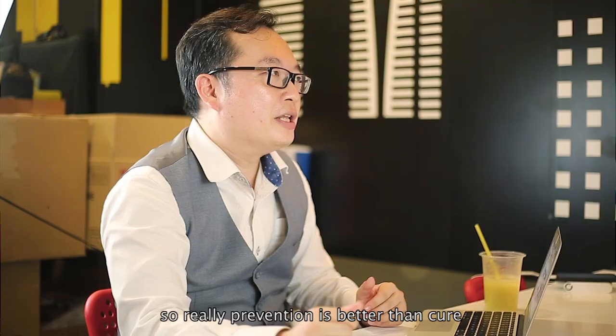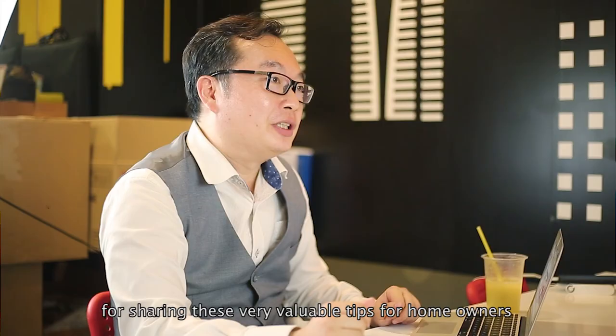So really prevention is better than cure. That's right. Thank you very much Ms. Wada for sharing these valuable tips with homeowners so that they can keep their place pest free. That's two minutes with 18 Pest Control, and here's Daddy Realtor signing off.